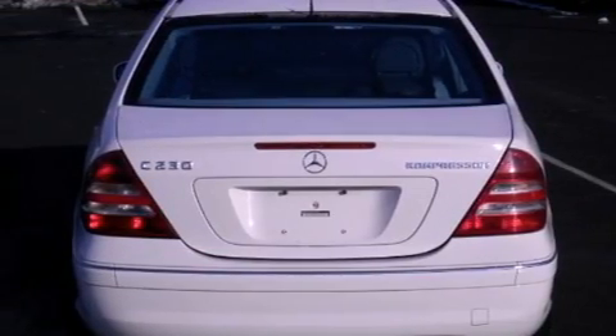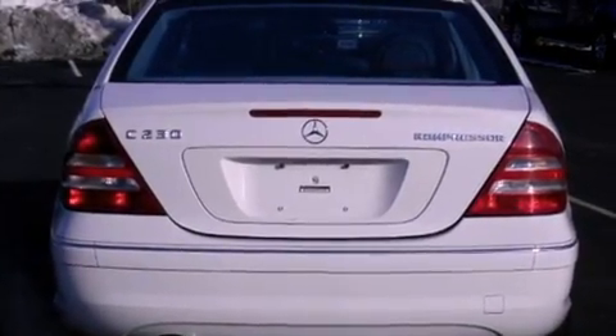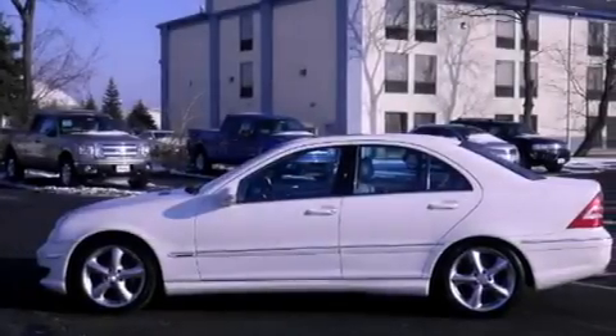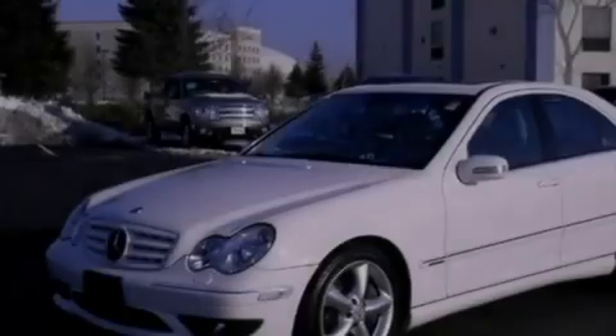Features include an intercooled supercharger, traction control and stability control systems, cruise control, tinted glass, an anti-lock braking system, side curtain airbags, air conditioning with automatic climate control, heated side view mirrors, a rear window defroster and fog lamps.